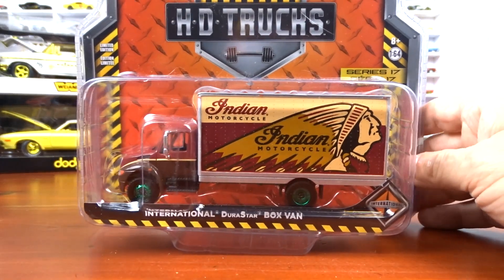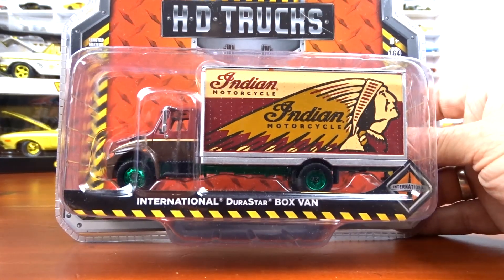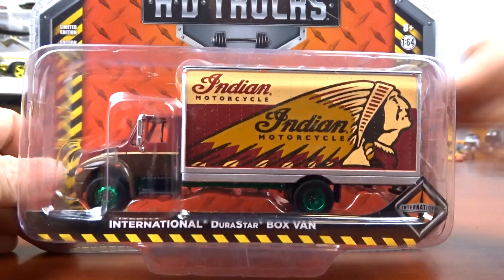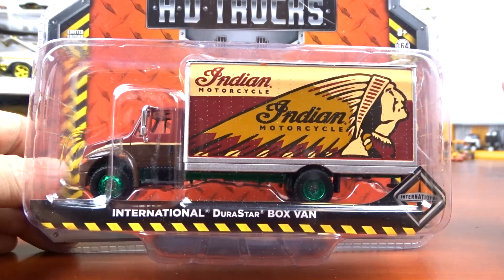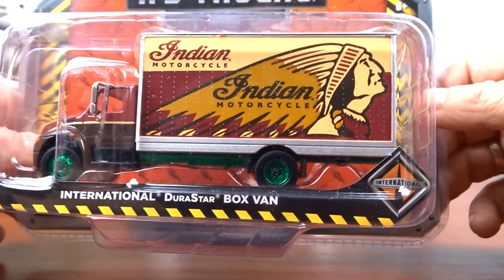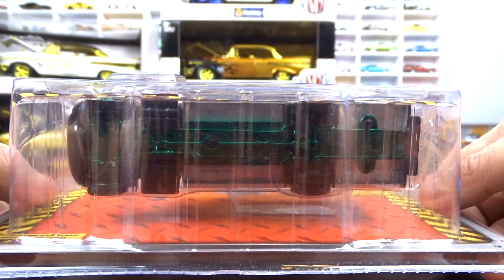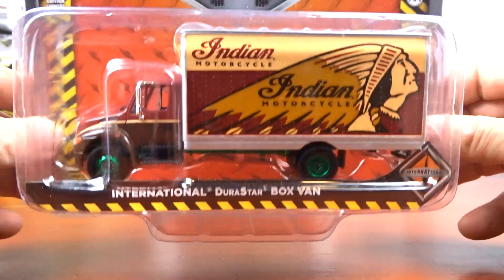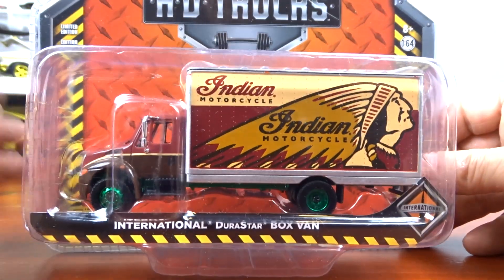This one came from George — the International Durastar box van, green machine, Indian Motorcycles. He gave it to me because I've got a little tribute going for my dad with Indian Motorcycles, so he thought I should have it. And it's a green machine, so that's just awesome.